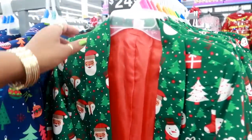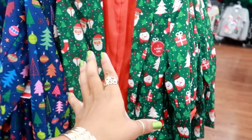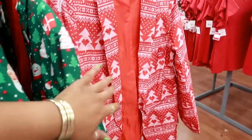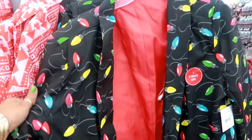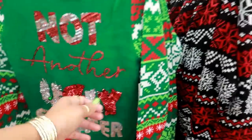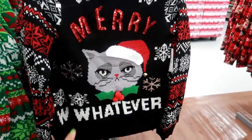They have some blazers that light up by No Boundaries — I don't know where the button is but they're open-front blazers for $25, with cute patterns. I think I would go with this one because it has the lights on it and it will light up. Right here this one says 'Not Another Ugly Sweater' and Grumpy Cat — 'Marry Whatever.' I like that.